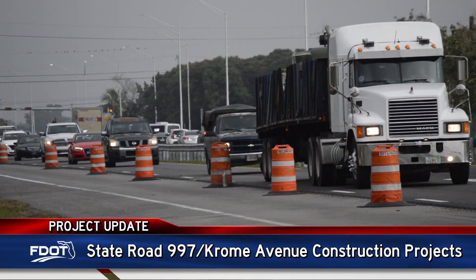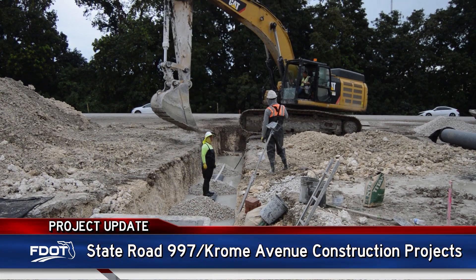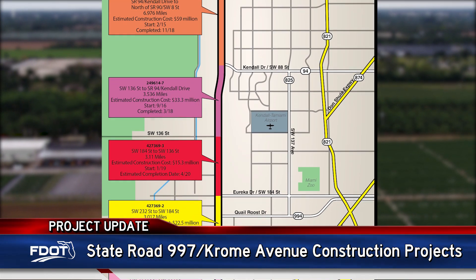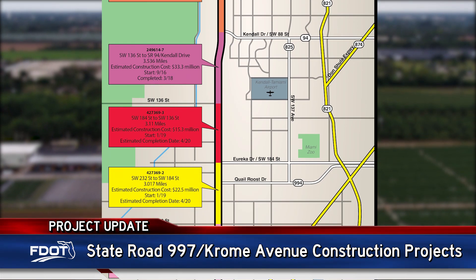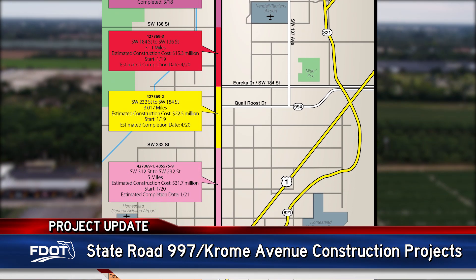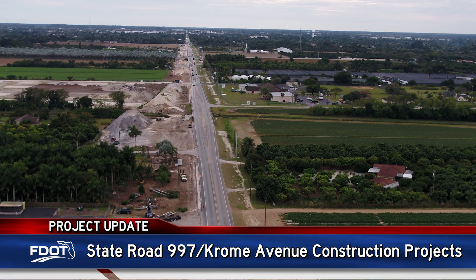Hi, I'm Heather Leslie, Community Outreach Specialist for the Chrome Avenue Construction Projects. The Florida Department of Transportation continues improvements along the Chrome Avenue corridor in western Miami-Dade County. Work is almost complete along Chrome Avenue between Southwest 136th Street and Southwest 232nd Street, and work recently started south of 232nd Street to Campbell Drive in historic downtown Homestead.